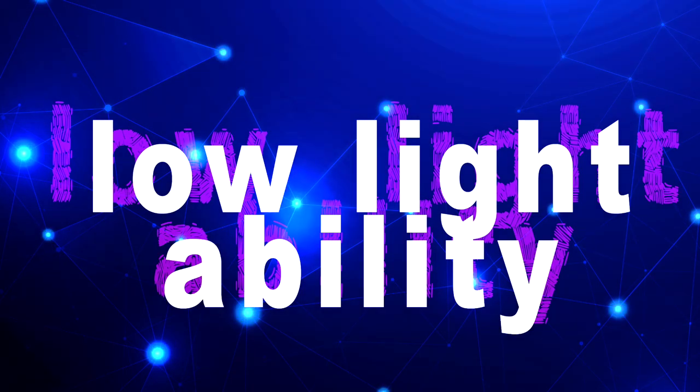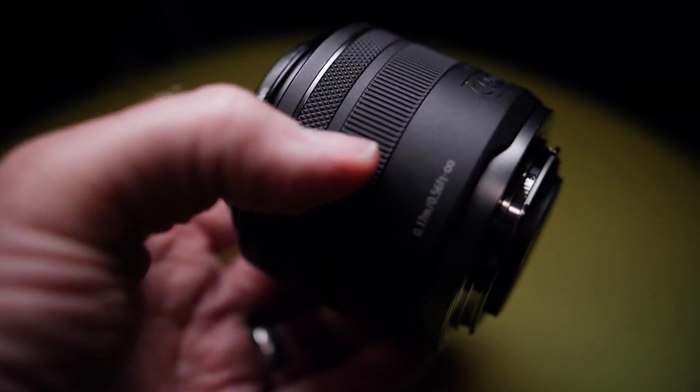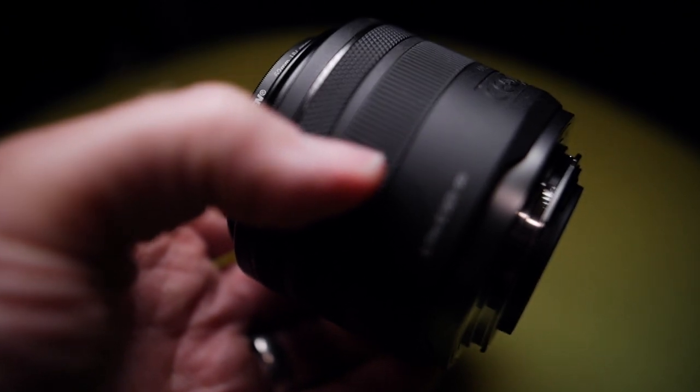It also lets in a lot of light. At f/1.8, it lets in plenty of light, so I get great low light performance when I'm in dark situations. That helps me find focus, and if I'm using a flash, it helps me trigger that flash. At Invent Photography, I'd probably defer to the 24-105 for events, but this lens is genuinely helpful in low light situations.